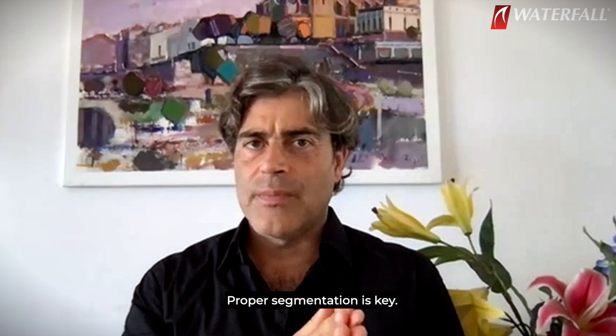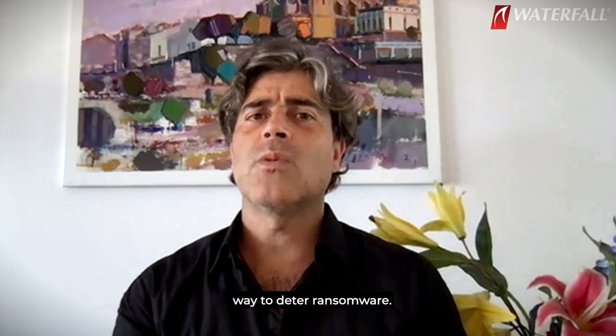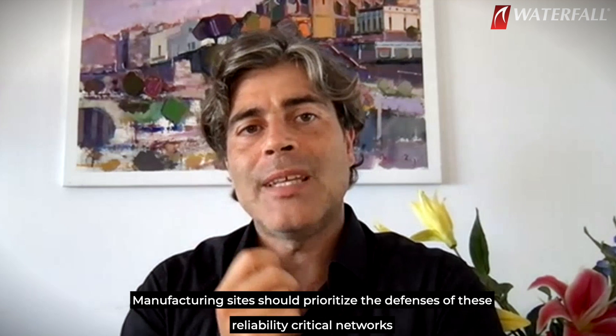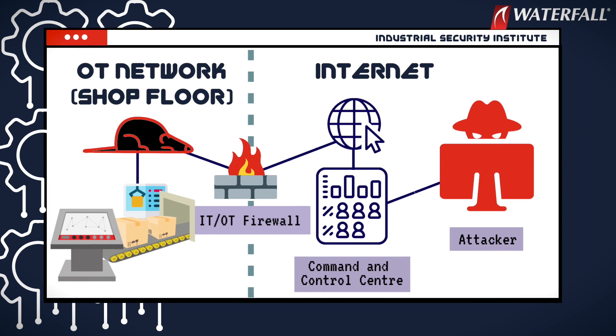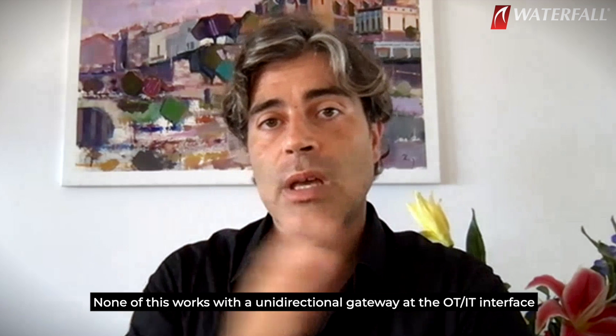Proper segmentation is key. Correctly defining systems as reliability-critical will go a long way to deter ransomware. Unidirectional gateways not only prevent RATs from being installed, but even prevent insider RATs from being effective. When RAT malware gets into the factory floor, for that RAT to be effective it has to connect out to the command and control center, and there has to be a way for the attacker to send commands through the internet, down that connection, and back into the RAT. None of this works with a unidirectional gateway as the OT-IT interface.